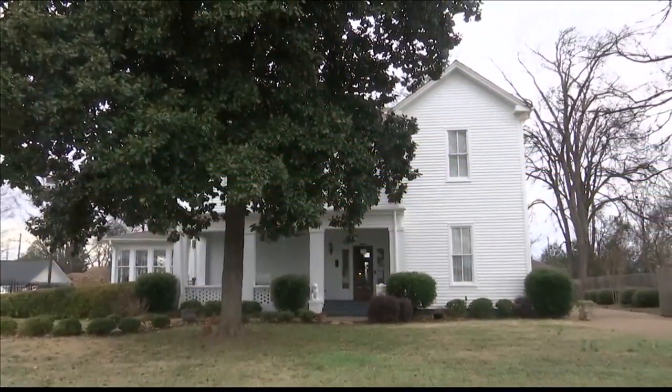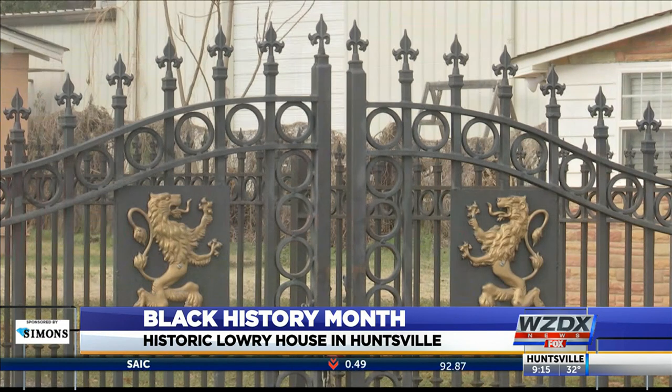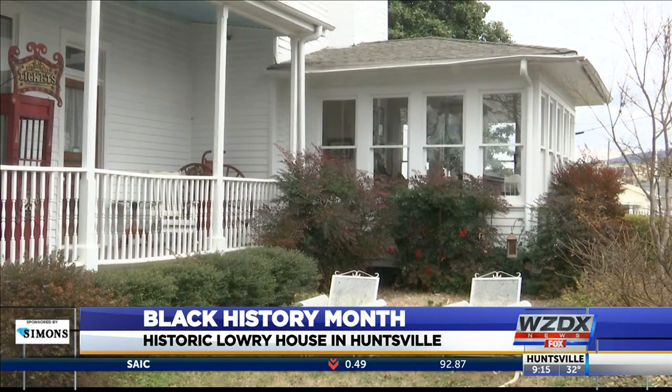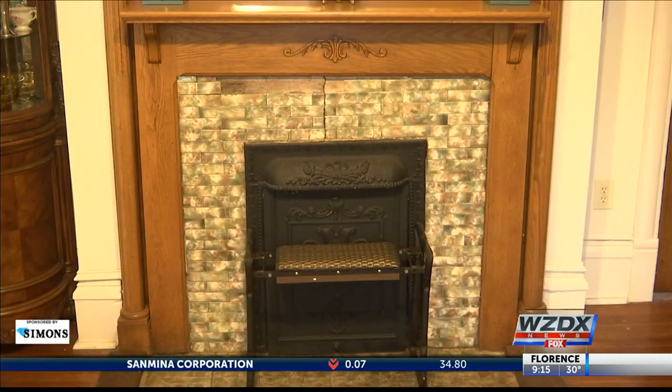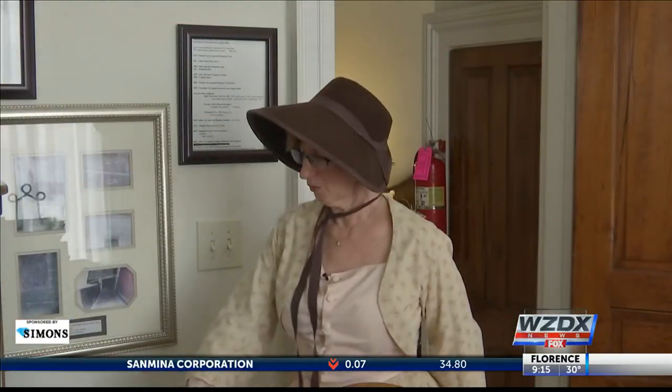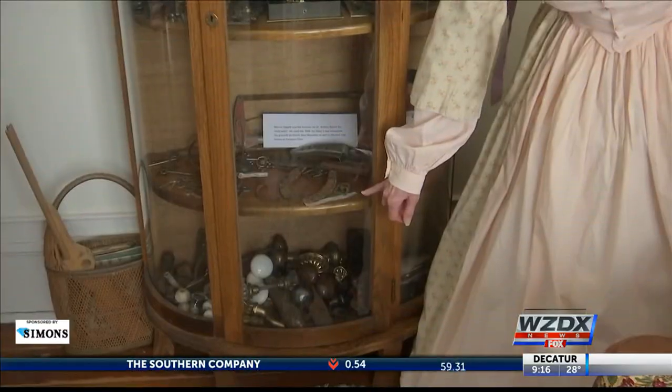This room right here was the most important room in the house. This 19th century home on Kildare Street was built by John Tate Lowry around 1850. Lowry constructed this home with wood from the original cabin that was built by his grandfather in the early 1800s. The home is now owned by Jane and Louis Tippett, who bought it in 1998 and renovated it.